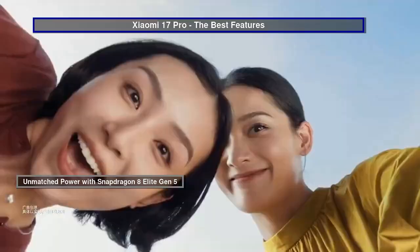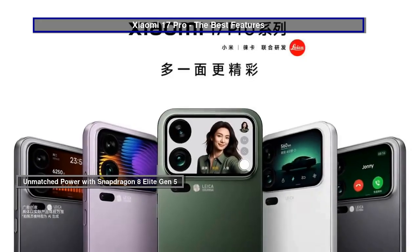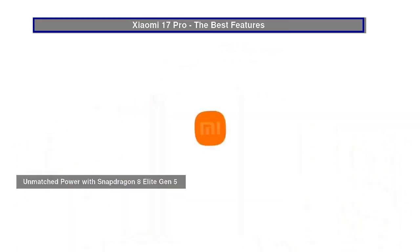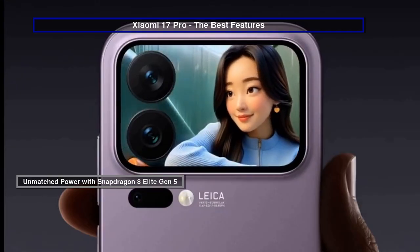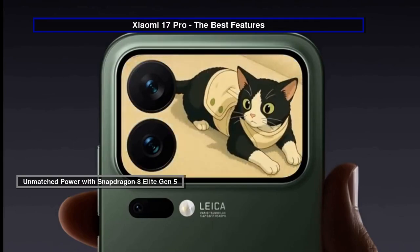Feel the power at your fingertips with the latest Snapdragon 8 Elite Gen 5 processor, driving the Xiaomi 17 Pro and Pro Max to new heights of performance. Whether you're gaming, streaming, or multitasking, this chipset ensures a seamless and lightning-fast experience.